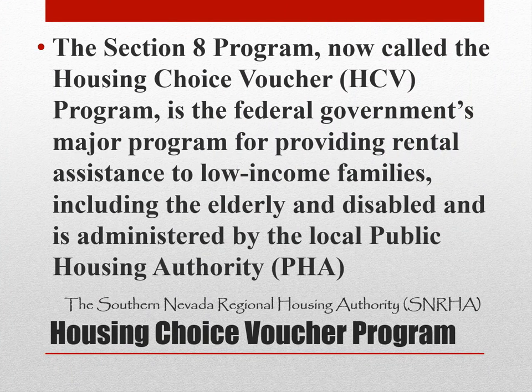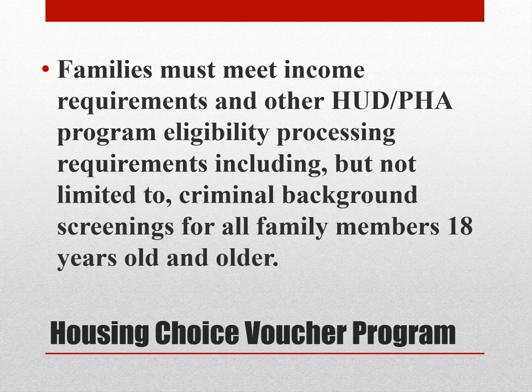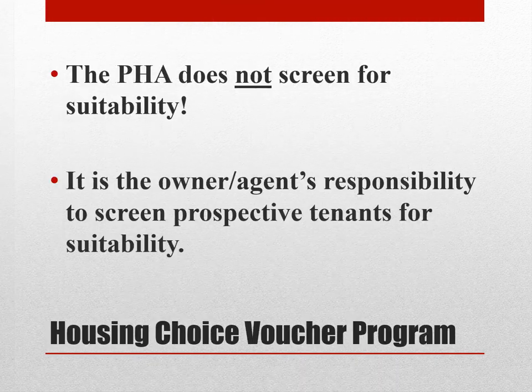The Section 8 program, now called the Housing Choice Voucher, or HCV program, is the federal government's major program for providing rental assistance to low-income families, including the elderly and disabled, and is administered by the local public housing authority. Eligible families are provided vouchers, which allows them to choose units in the private market, including apartments, single-family homes, or townhouses. Families must meet income requirements and other HUD PHA program eligibility processing requirements, including criminal background screenings for all family members 18 years old and older. The PHA does not screen for suitability — it is the owner-agent's responsibility to screen prospective tenants for suitability.